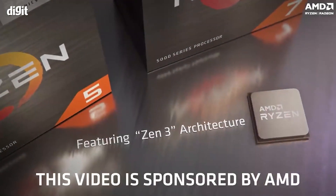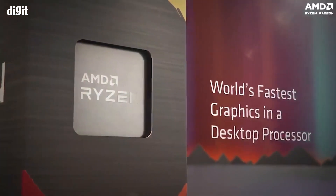This video has been sponsored by AMD. So without wasting any more time, let's just get the video started.